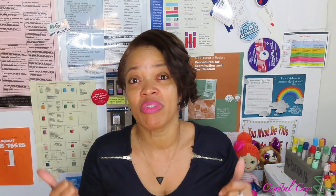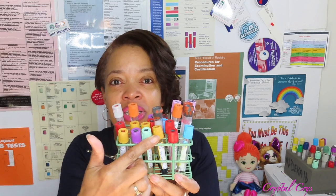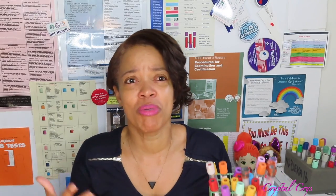What we did during Phlebotomy After Dark this past Saturday — we went through the basic tubes. Yes, we're still on the basics because a lot of people have asked. Blue, red, gold, green, lavender — I have the five right here in the front. We went over these five tubes and talked about the mnemonic 'Be Ready Go Greet Last' to keep you focused and help you remember the order of draw.